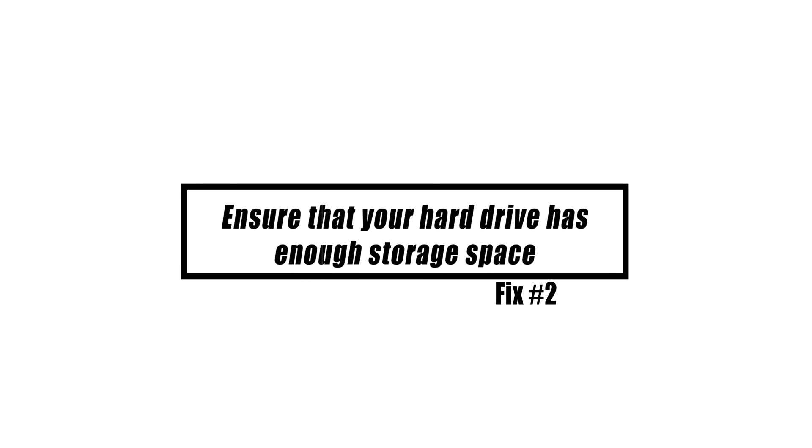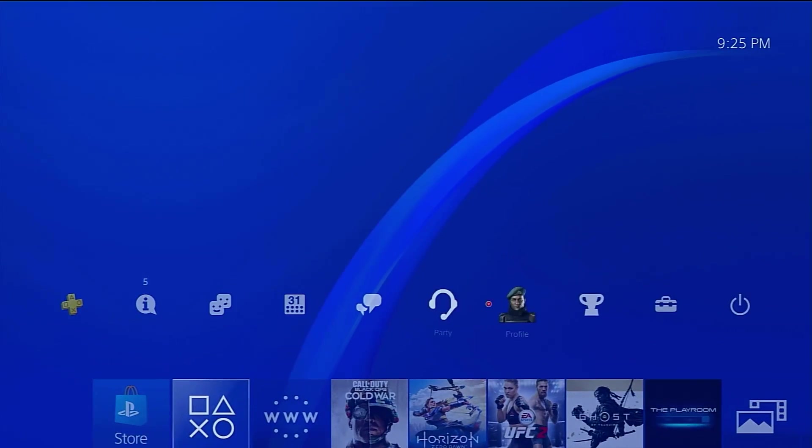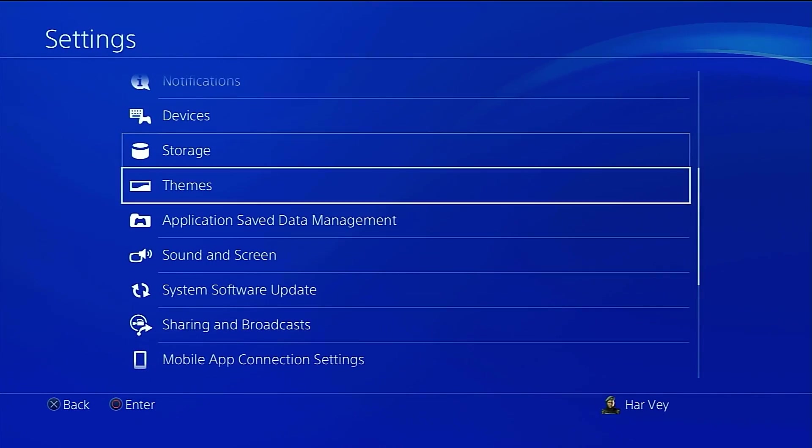This situation is possible if your hard drive is running low on disk space. You should ensure that the hard disk has enough free space. Here's how to do that: go to your PS4 home screen, go to Settings, then go to System Storage Management.